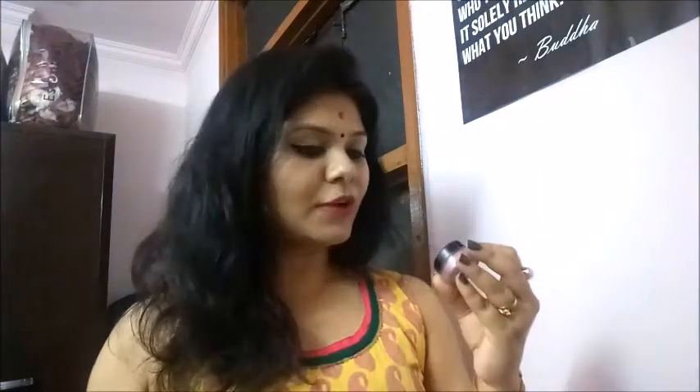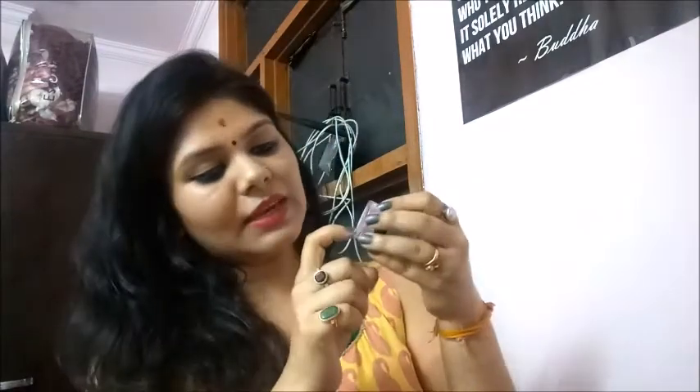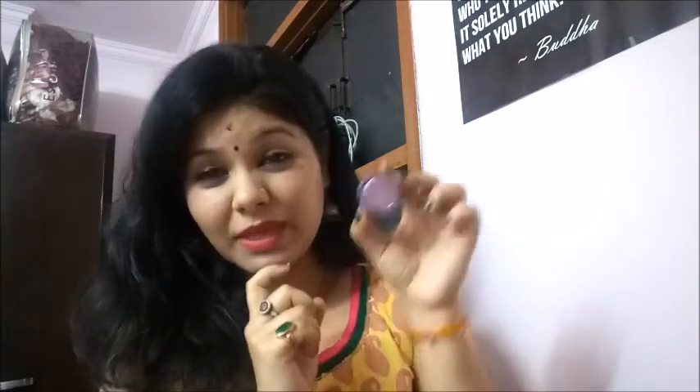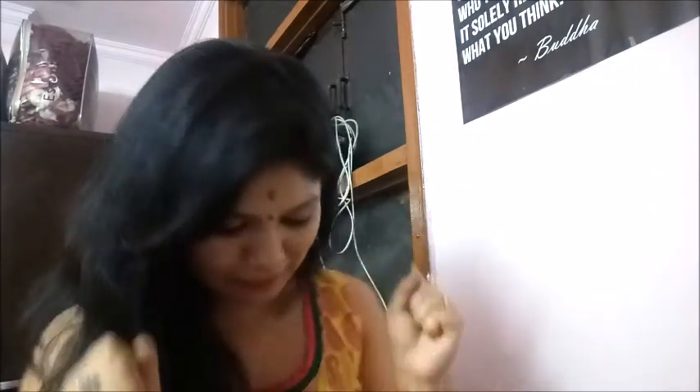I also have a pearl powder from a brand I can't quite read. This retails for about 70 rupees. It's like a shimmer powder — you can use it as an eyeshadow or even make a DIY highlighter out of it. The color is purple and it will make an amazing eyeshadow. Please let me know in the comments if you'd like me to do an eye makeup look using this pearl powder!